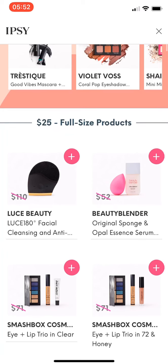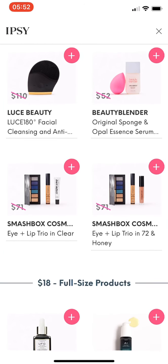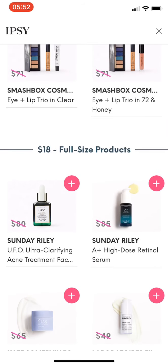These are the add-ons here, where you can add on $25 full-size products. I should have gone with that facial cleansing and anti-aging deal from Loose Beauty, but I need to review that first. We'll see if they have it available in the future.